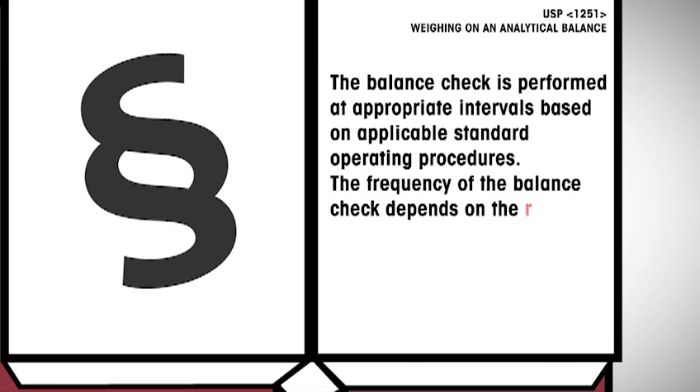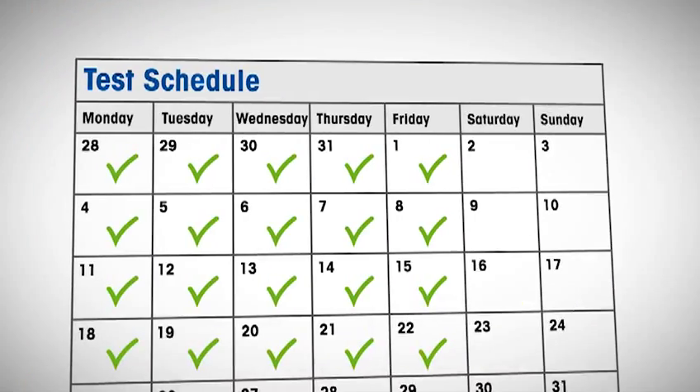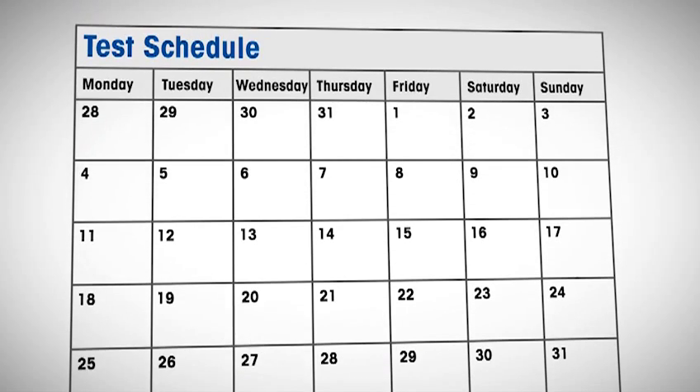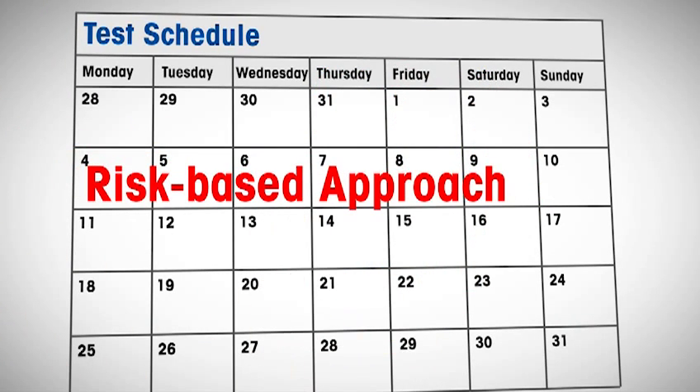The frequency of the balance check depends on the risk of the application and the required weighing tolerance. Note that the new regulation does not mention a daily check anymore, as was the case in the old Chapter 1251. Reflecting current good manufacturing practices, the new USP regulation now recommends a risk-based approach to determine appropriate frequencies of testing. Two factors influence the test frequencies.